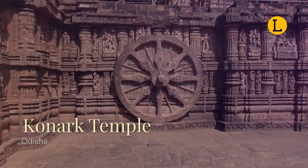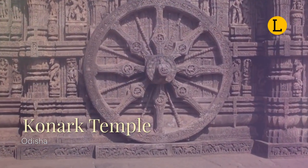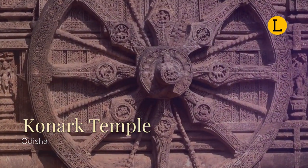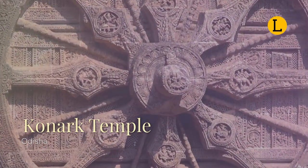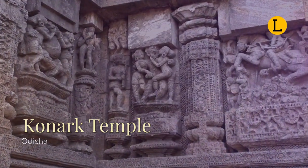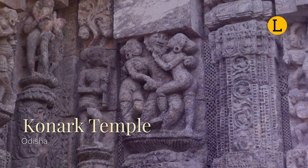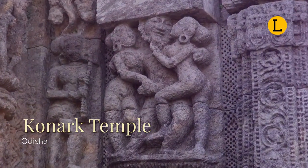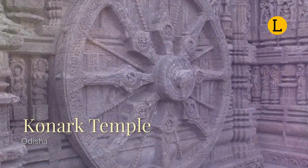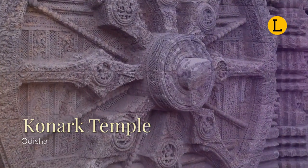Once towering over 200 feet tall, now much of the temple stands in ruins. Particularly significant architectural flourishes like the Shikhara Tower over the sanctuary are gone. At one time, the Shikhara Tower was much higher than the Mandapa that remains. There is still some controversy about the cause of the Konark temple's destruction, with theories ranging from natural damage to deliberate destruction in the course of being sacked by Muslim armies.